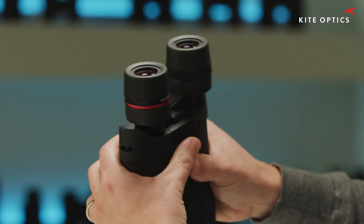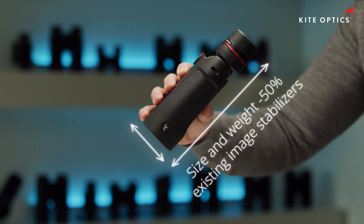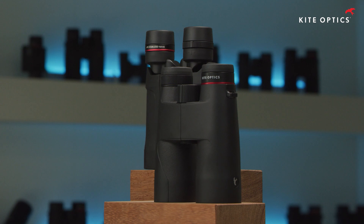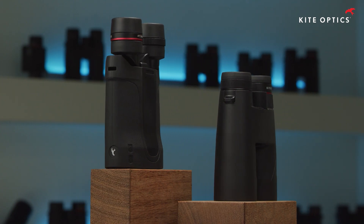Through the innovative prism design, we have managed to reduce the size and weight of the Kite APC binoculars to less than half of that of most existing image stabilizers. Kite Optics image-stabilized binoculars are as compact and light as regular roof prism binoculars.